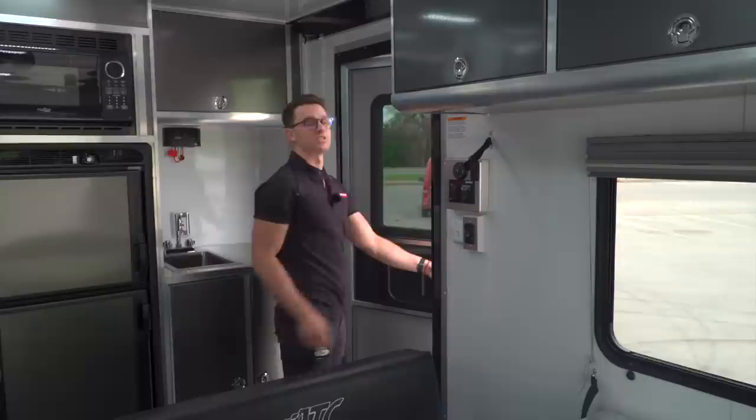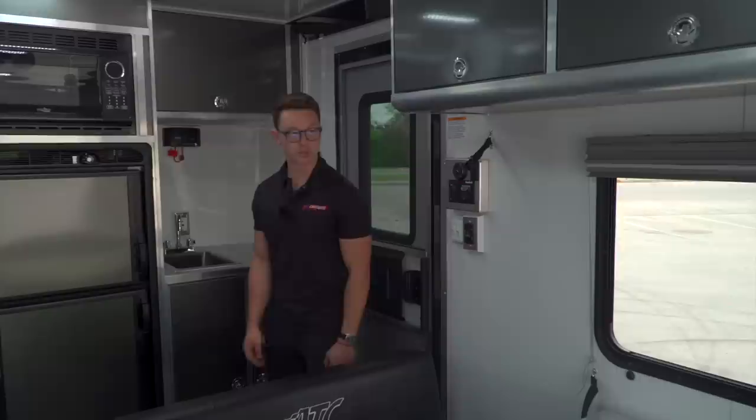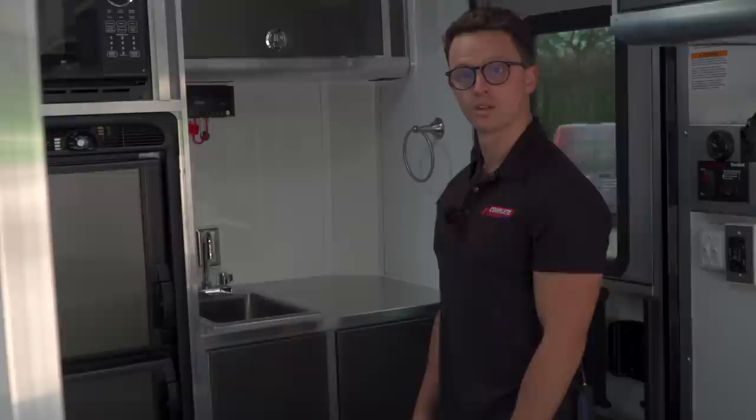The door here has a nice gas shock on it, so you don't have to worry about latching it back or the wind blowing your door open and shut. There's a screen door as well — if you want to have that open on a nice cool night, you can have the patio open and your screen door open and actually probably wouldn't even have to have the air conditioning on, so you can get nice natural air in here.